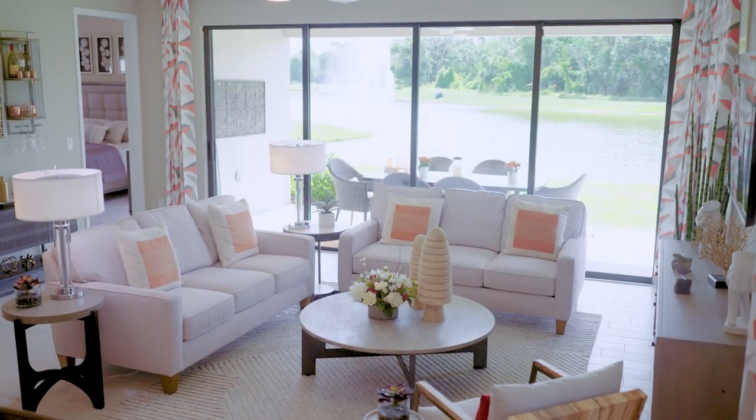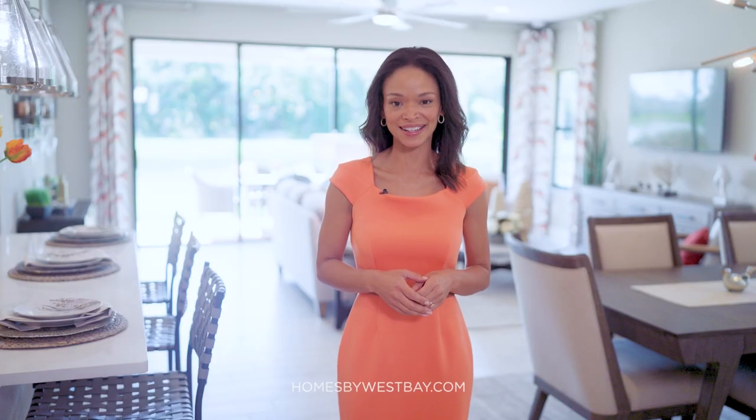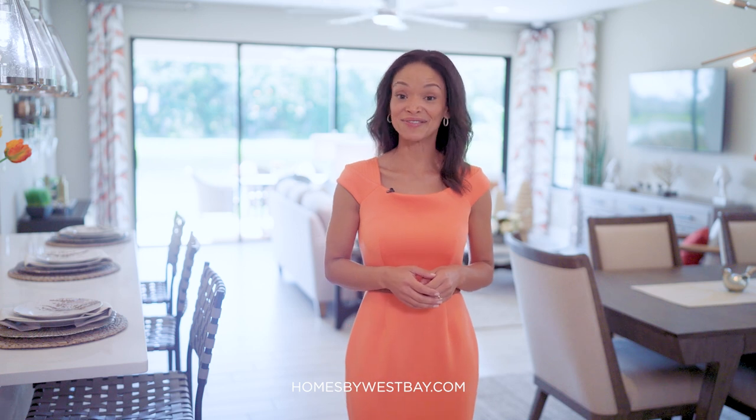Well, that concludes our tour of the Sandpiper. Ready to see this home for yourself? You can schedule your VIP tour and more online at homesbywestbay.com. Thank you for watching and we're excited to be a part of your home search journey.